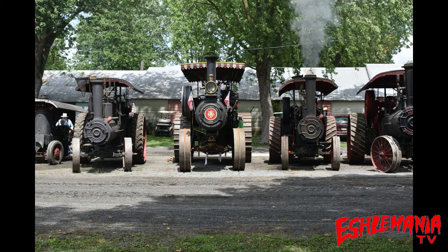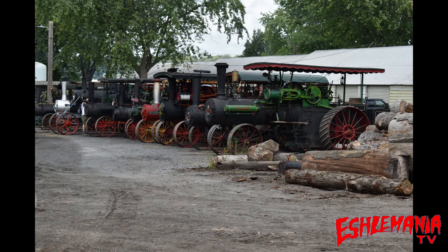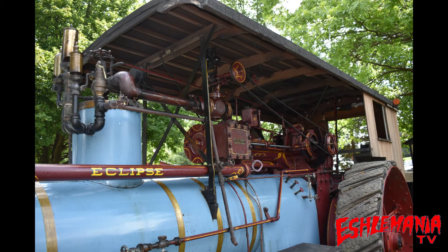Back in August we made our trip out to Kinzer, PA for the annual Rough and Tumble Thresherman's Reunion show. Every year when I go there I end up spending more and more time just checking out these big old steam-powered tractors. The older I get, the more I appreciate these things — the more I appreciate the time it had to take to build them, the design, the engineering. It's just insane.